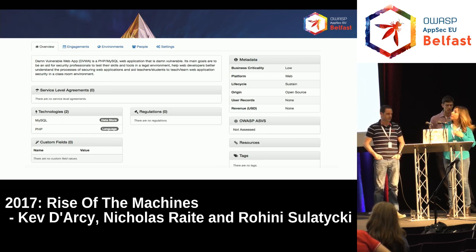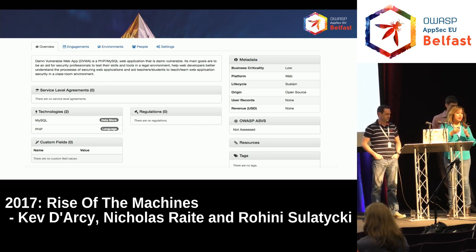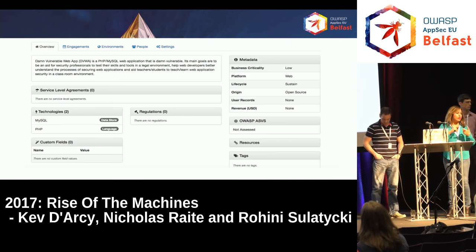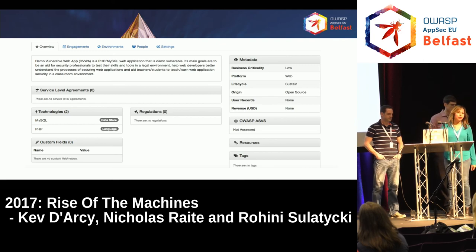Interestingly, Bag of Holdings is something our security operations center now uses. Anytime they have an incident, they log into Bag of Holdings and can find out when the last pen test or security testing was done on the application — they can even get a link to the report in some cases. We also have owner information: who's the development owner, who's the business owner, who your contacts are. This app turned out to be a really successful thing for us.